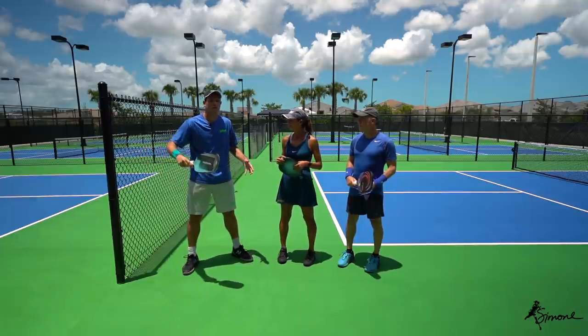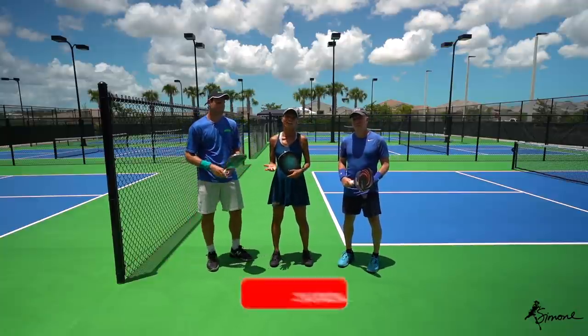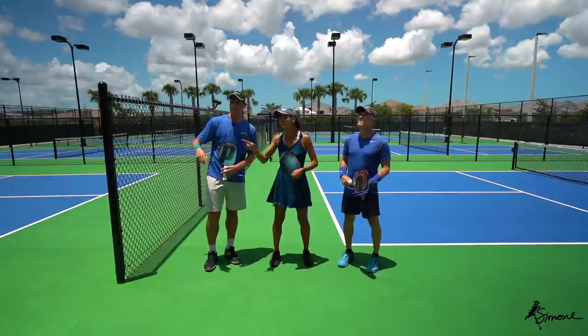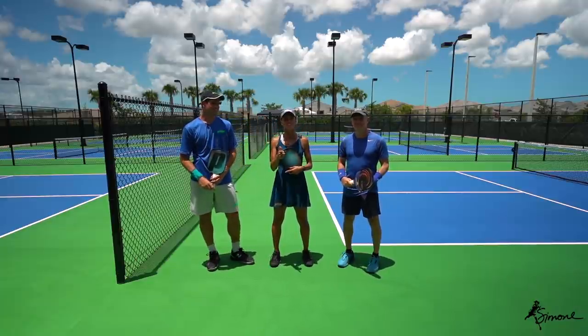I hope you guys enjoyed this. Don't forget to subscribe to our channel — you can click the button somewhere in there. Thank you so much and we'll see you soon!